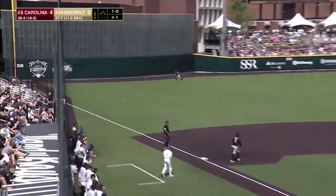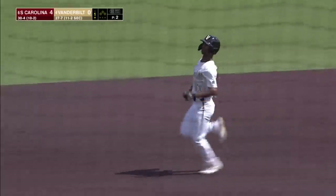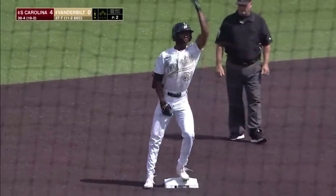Bradfield goes the opposite way down the left field line. A good start — extra bases for number 51 as he has a double on the first pitch.